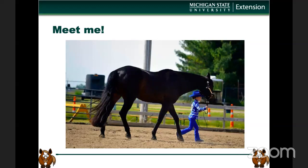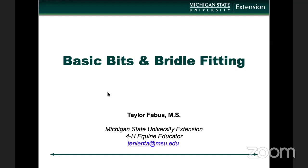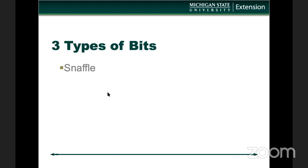Probably my favorite thing about Ozzie is that he will take care of my kiddos. Now Ozzie is 27 years old — this picture is probably three years old. He is just being retired on my farm, living in the backyard right now. You are actually going to get to meet him later in a video. So let's get right to the topic: basic bits and bridle fitting. In general, there are three types of bits we will go over today — a snaffle, curb bits, and combination bits.